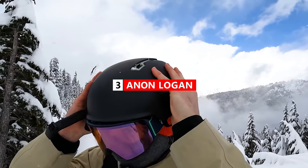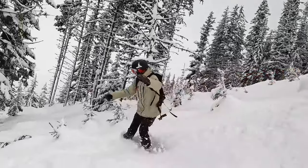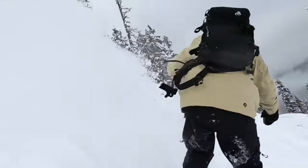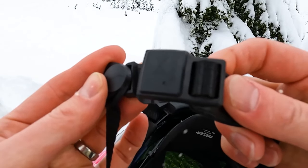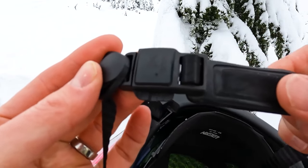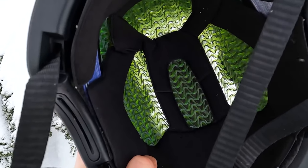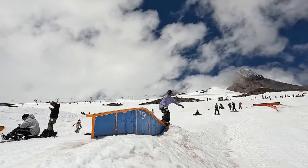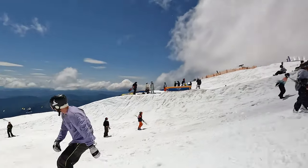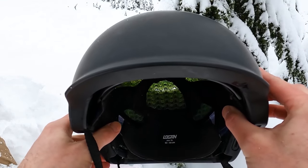The number three helmet on my list is the Anon Logan helmet. I've been riding this helmet for the past few years and it's definitely saved my head a couple times. A few features that stand out about the Logan: one, it has a magnetic strap, so it's very convenient and easy to do up. It also has Anon's wave cell technology, which is designed to keep your brain safe. This helmet also has a few vents to keep your head cool on those warmer days. But generally, I like the simple design of this helmet.